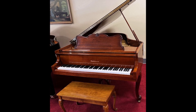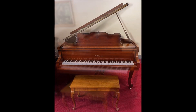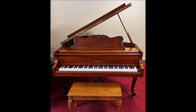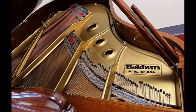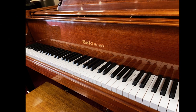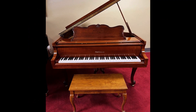This Baldwin 5'8" Model R is in a beautiful French provincial cherry cabinet. The Model R Grand was the best quality series of Baldwin grand pianos manufactured in the United States for home or small institutional use. Built with extra heavy-duty woods, the Baldwin R is built to last and provide great service for many years.